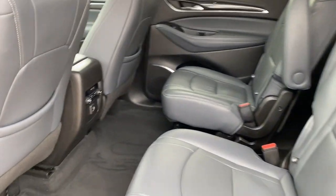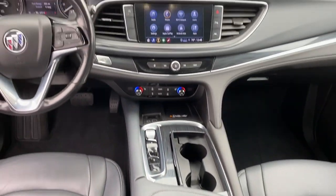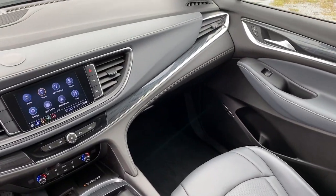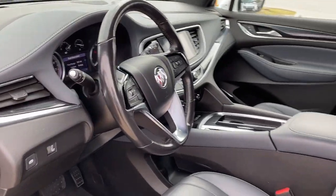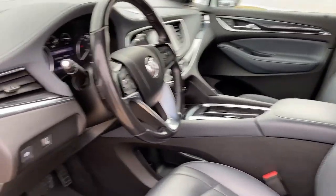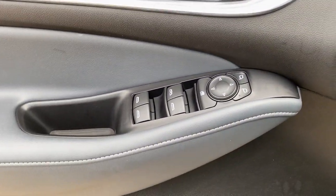These are just some of the great options this vehicle comes with: heated steering wheel, wireless Apple CarPlay and Android Auto, heated driver seat, keyless entry, power lift gate, premium sound system, power passenger seat, heated mirrors, satellite radio, and steering wheel audio controls.